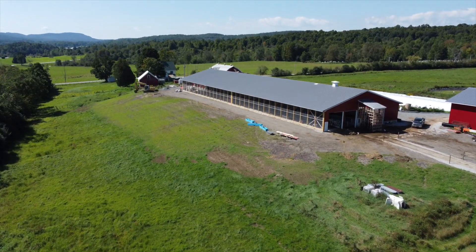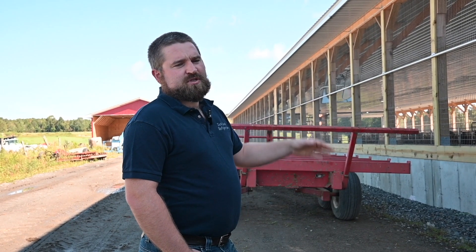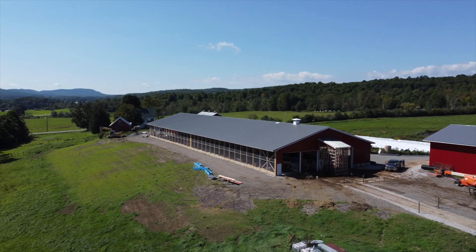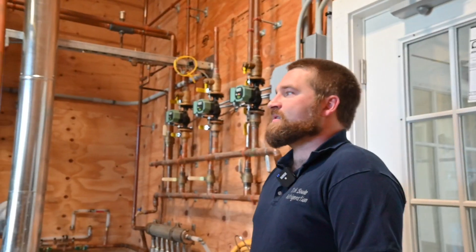When it's 40 degrees outside, there's no need for the fans to be on. There will be curtains right here — they're not installed yet — but these curtains will raise and lower based on temperature. They are Seneca curtains with a weather station on top, so if it's raining and there is wind, the curtains will automatically close.